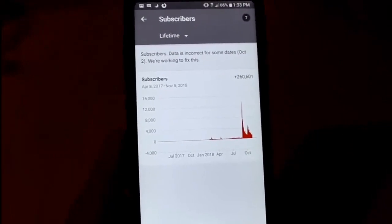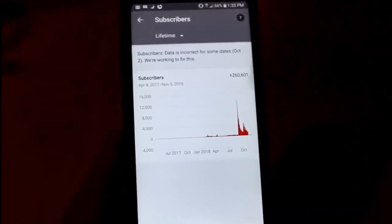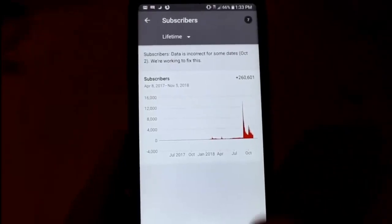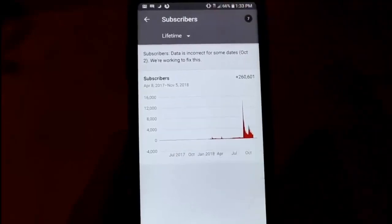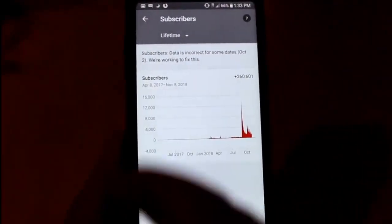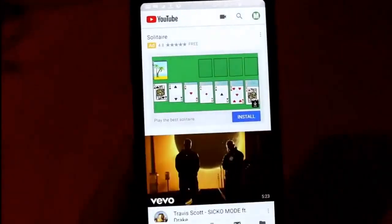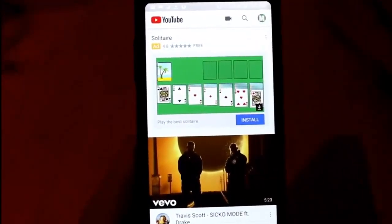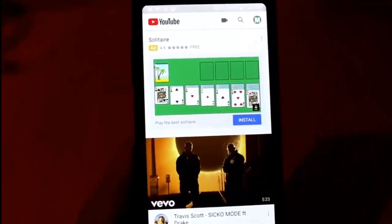260,000 subscribers — so not only is this channel making money, but I've got another play button on the way. I already have a silver play button for my first channel, but this is my second channel with another play button coming. I want to show you guys exactly what you do to make this type of money with YouTube. So right now we're in the YouTube app, and I want to show you some example channels doing this exact same thing in some of the same niches I'm in.